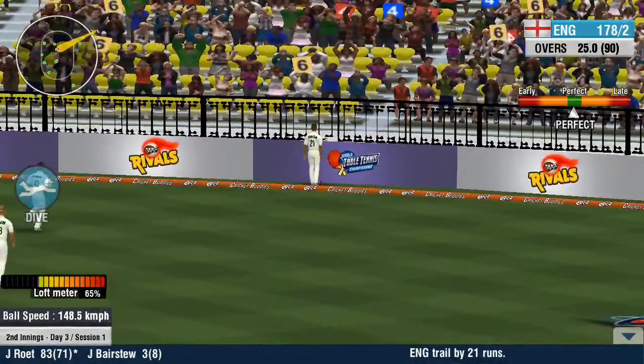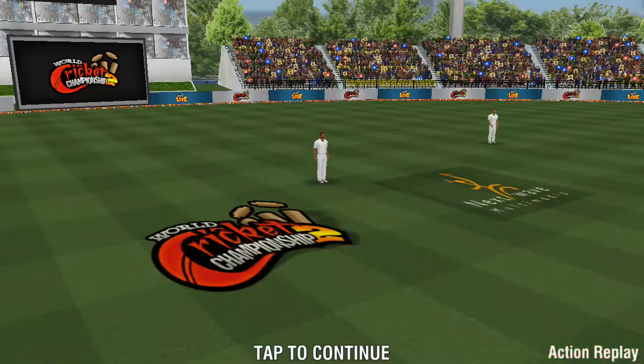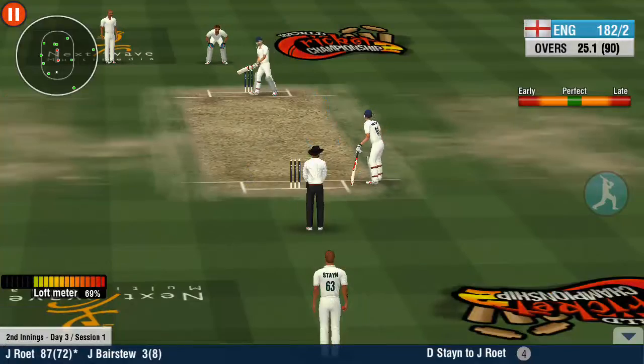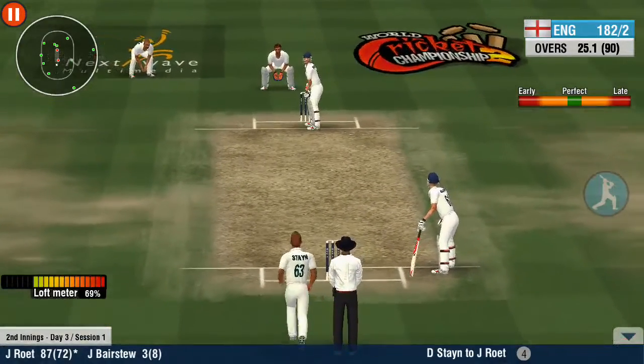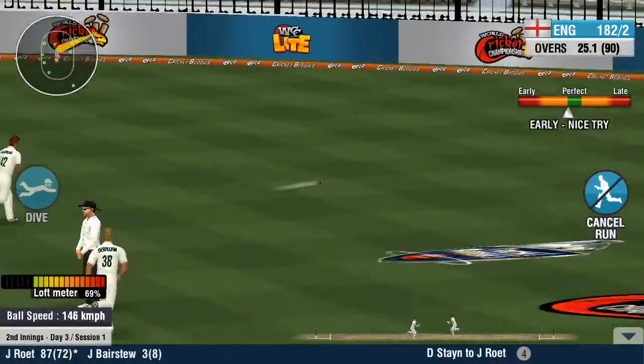Some fancy footwork there pays off with a fall. One — no, no, no, no.